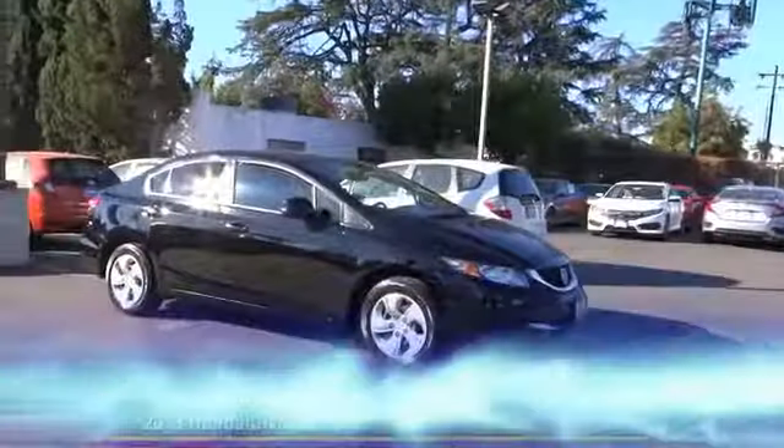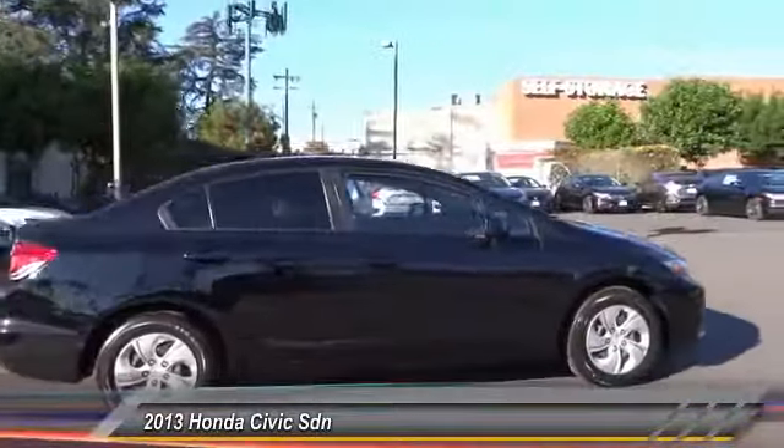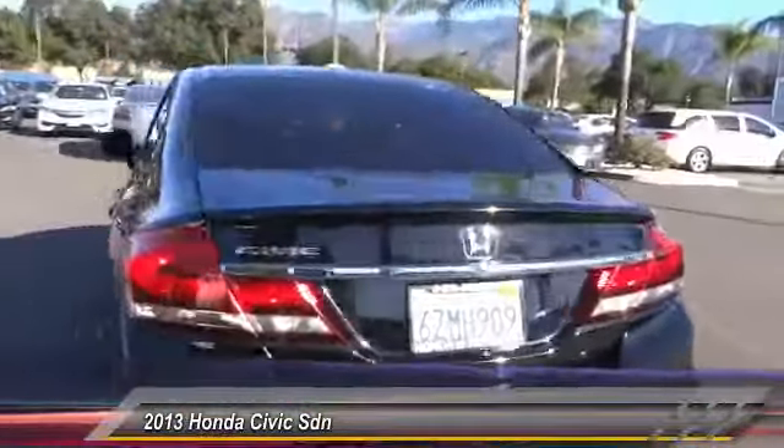The 2013 Honda Civic — practical, awesome gas mileage, and incredibly reliable. This vehicle has less than 50,000 miles. Here are some of this vehicle's great options: traction control, dual airbags, air conditioning, power steering, rear window defroster, and power windows.